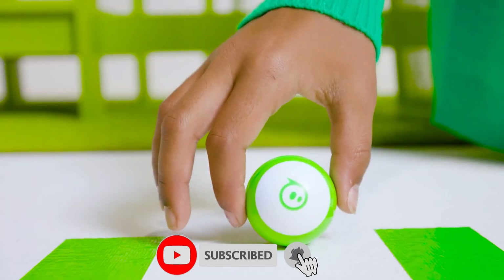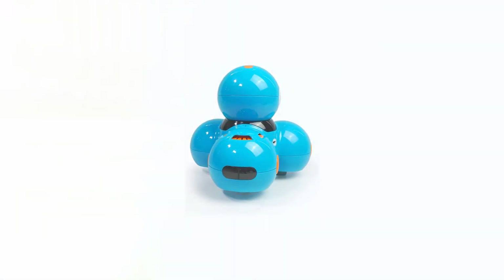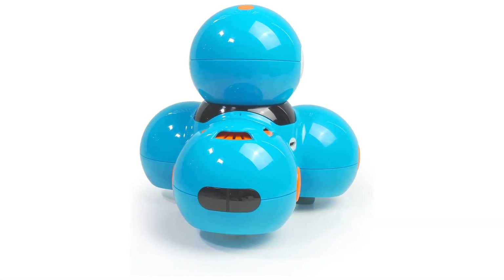So there you have it — the top 5 robot building toys for boys in 2023. Get building and let's see what you can create.